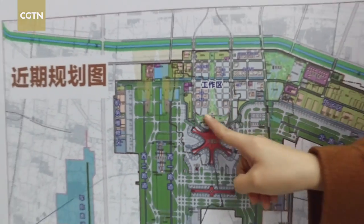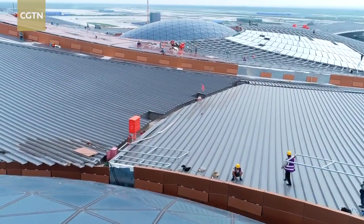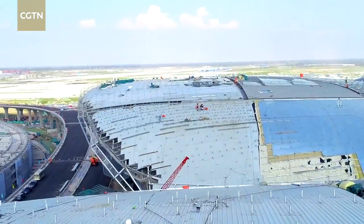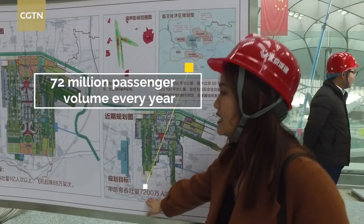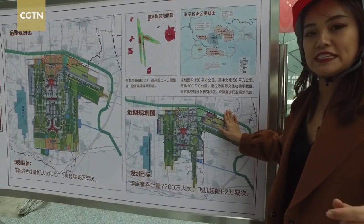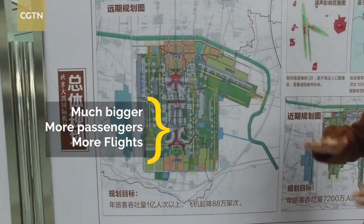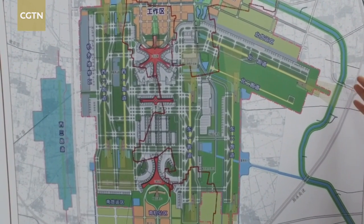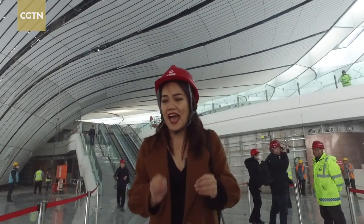This starfish-shaped building is the terminal I'm standing in right now. This whole area is the first phase of Daxing International Airport, opening September 30th this year. When it opens, the passenger volume is expected to reach 72 million. Over here is the whole construction plan for the airport. It will solve a lot of problems for the capital, because Beijing Capital International Airport is hitting full capacity, making it almost impossible for airlines to add more flights at desirable times.